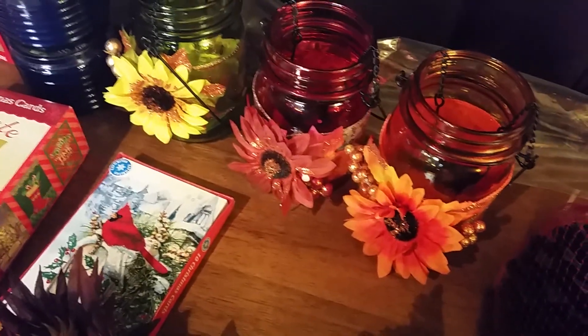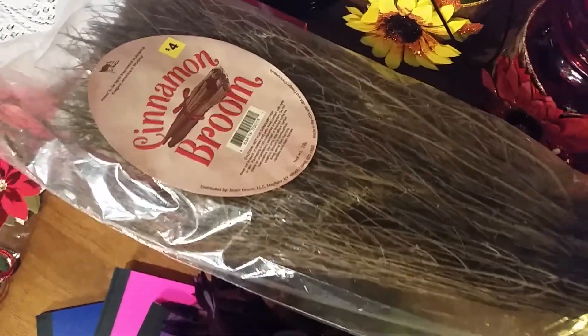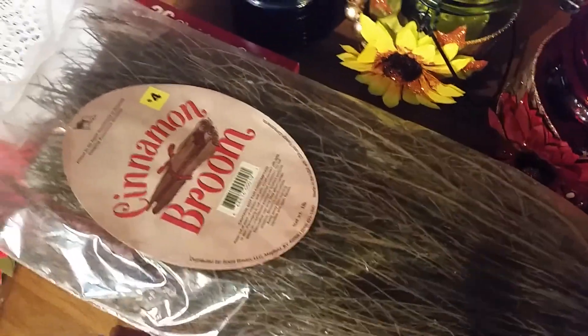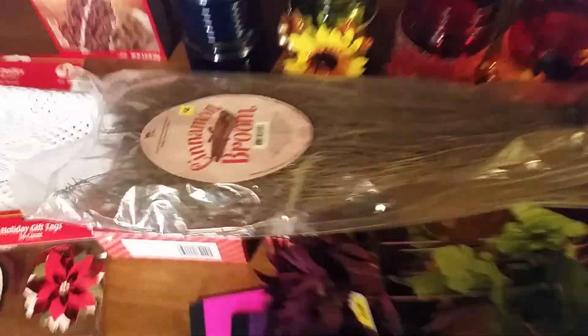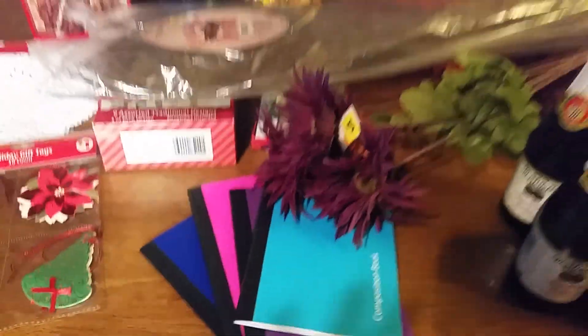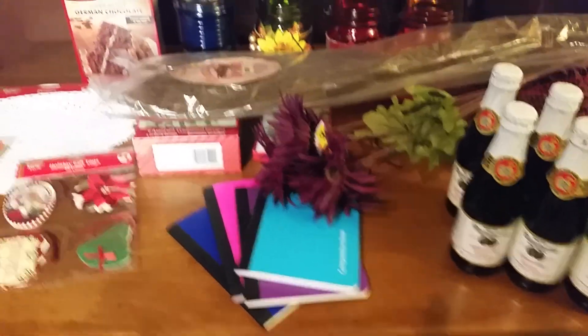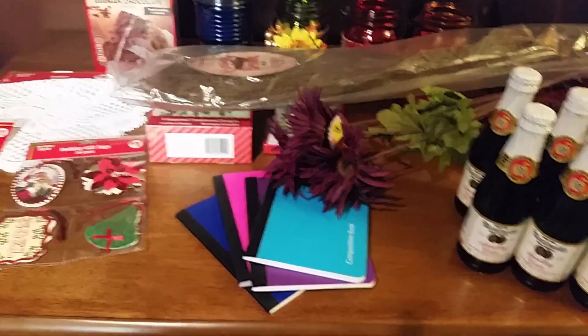I also got a cinnamon broom — I've never heard of such a thing before and I don't even think I've ever seen one. It was on sale for two dollars and it smells so good. I think I'm going to prop it up behind my Christmas tree. Anyway, this is a quick video but I have two more hauls to do — Target and Gabe's. Love you, YouTube — Merry Christmas!